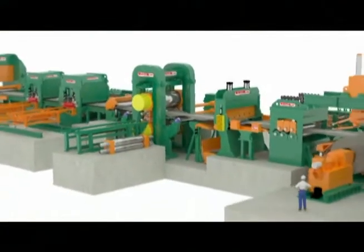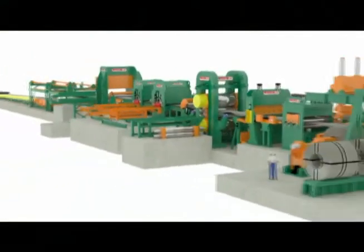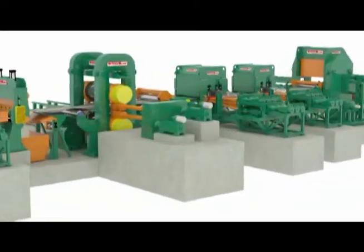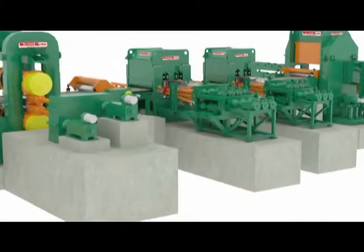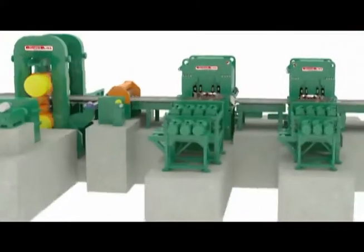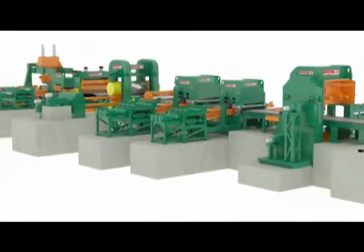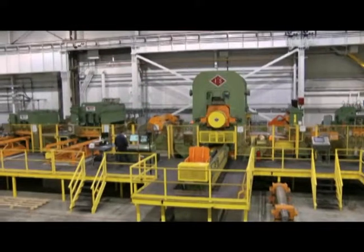Our temper mill cut-to-length lines include our exclusive Synergy Leveling System, a 4-high single-stand temper mill, and a rotary or flying shear. The temper mill solution is the only option when flatness, stress-equalized material, and high productivity are all required.